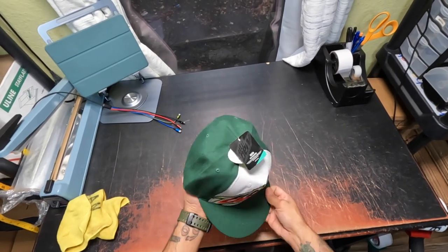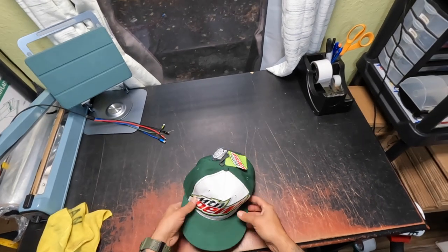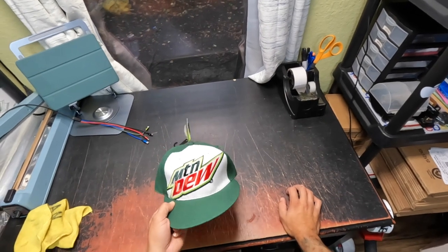Mountain Dew hat — a very cool hat. It used to sell for $19.99. I got it for $1, sold it for $13.49, and it took nine months to sell.